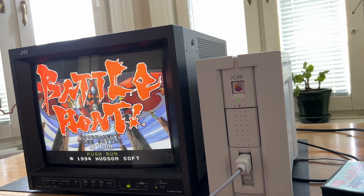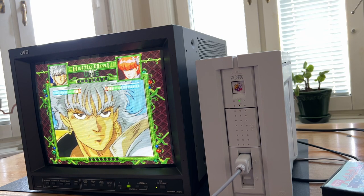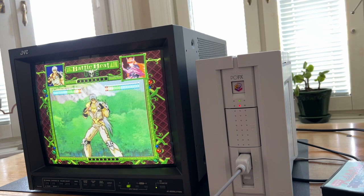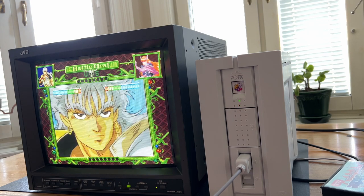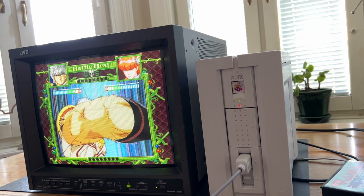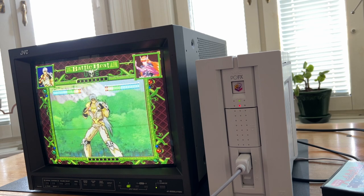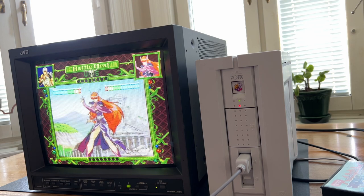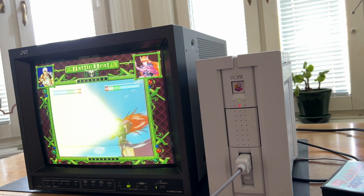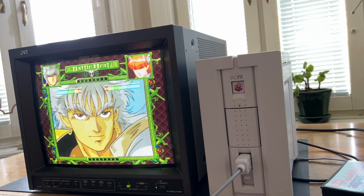You have tournament and free battle modes. Let's take a look at tournament mode. This is basically an animated fighting game where you have to push buttons. You push a button, the game plays out a short movie, and an animation takes place. I push a random button and it just fires off an animation.